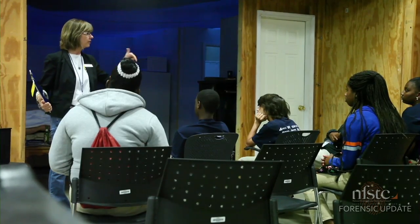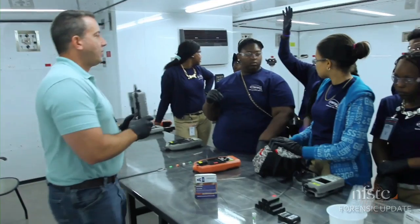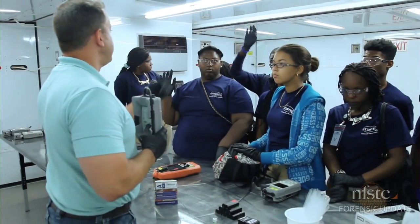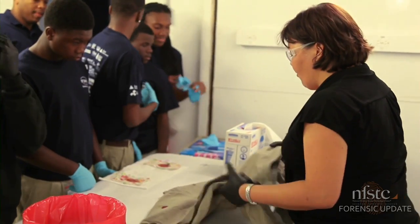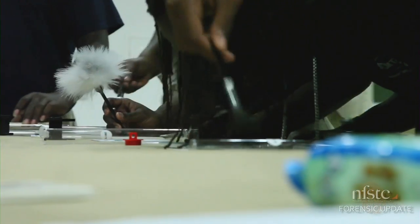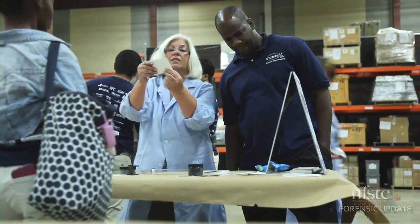Students were invited to learn about real-life crime scene investigation practices, including a look inside NFSTC's crime scene house, as well as presentations about chemical detection technology, fingerprinting, and bio-screening techniques. It was a great day for everyone, and we're already looking forward to next summer. Thanks for visiting, and good luck on your STEM studies.